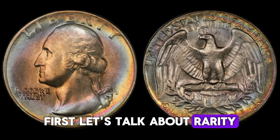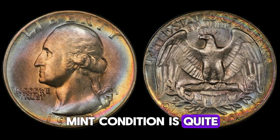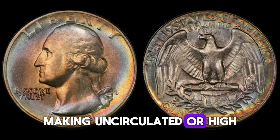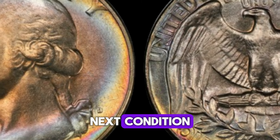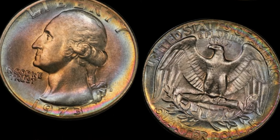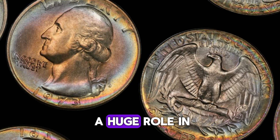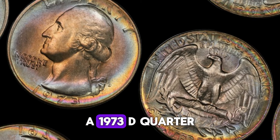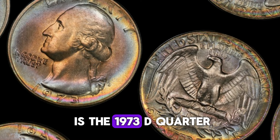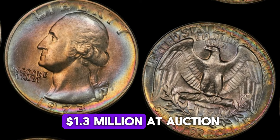The 1973 D quarter isn't the rarest coin out there, but finding one in mint condition is quite a challenge. Most quarters from this era were heavily circulated, making uncirculated or high-grade examples hard to come by. The grading system, ranging from poor (P1) to perfect mint state (MS70), plays a huge role in determining a coin's value. A 1973 D quarter in MS67 condition can fetch hundreds, if not thousands, of dollars. But the real jaw-dropper is the 1973 D quarter graded MS67+ by PCGS that sold for a whopping $1.3 million at auction.